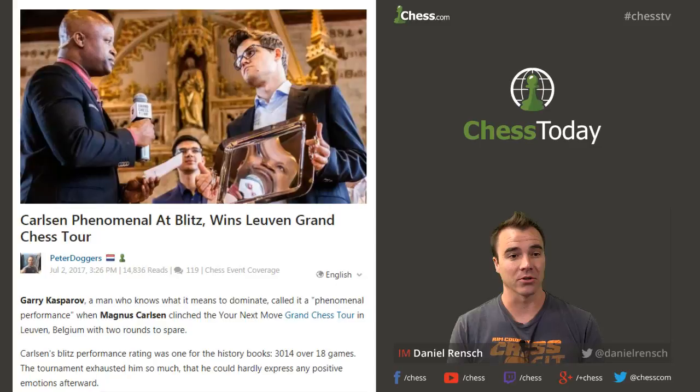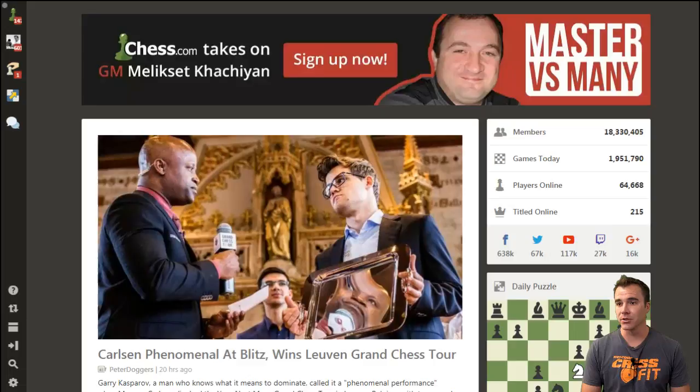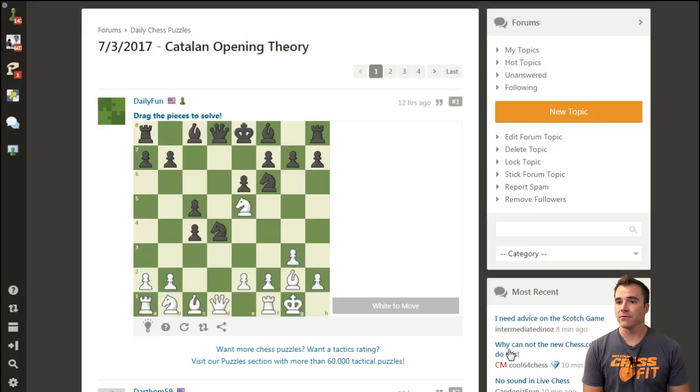But as you know, we start the show always with the daily puzzle, and that's what we're going to do right now. So let's get to it — Daily Puzzle time! What do we have? We have the infamous Daily Puzzle on chess.com.